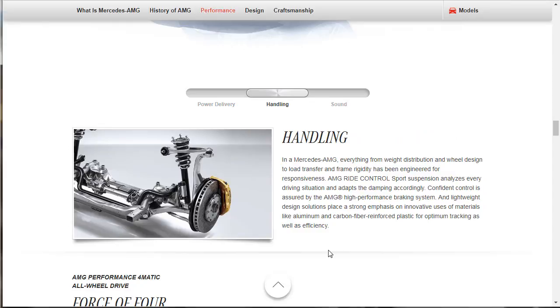In a Mercedes-AMG, everything from weight distribution and wheel design to load transfer and frame rigidity has been engineered for responsiveness. AMG Ride Control sports suspension analyzes every driving situation and adapts the damping accordingly. Confident control is assured by the AMG high-performance braking system. This is the carbon ceramic setup — you know that because it's gold. If you see gold calipers on a Mercedes, that means it's the carbon ceramic setup, and that's not standard — you're usually paying about $7,000 to $10,000 for those carbon ceramics.